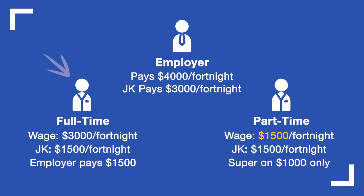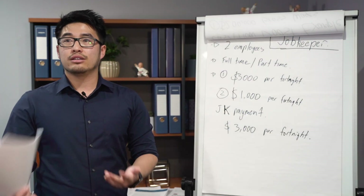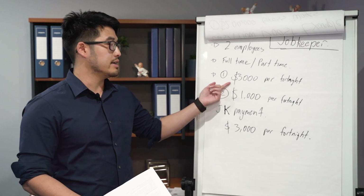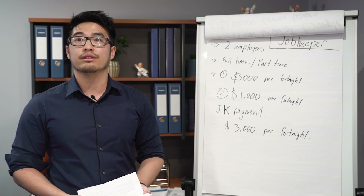You can reduce an employee's hours to bring their pay down to $1,500 if your business can't afford to have them on the books full-time. You're allowed to adjust their hours to match the $1,500 JobKeeper amount in that situation.